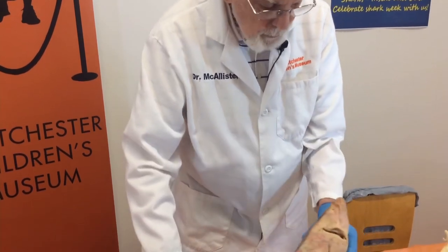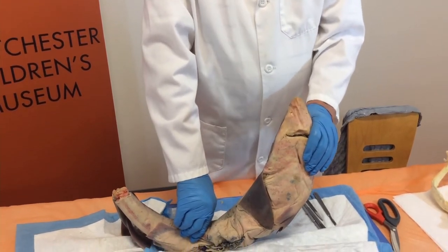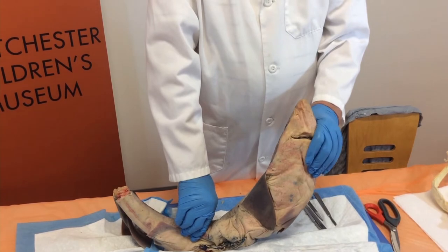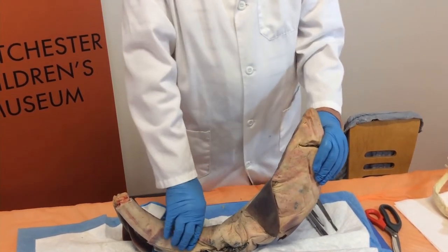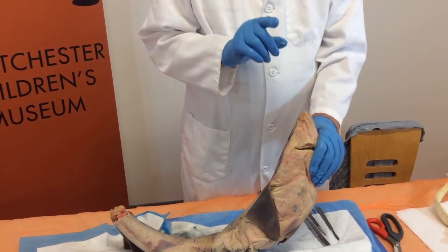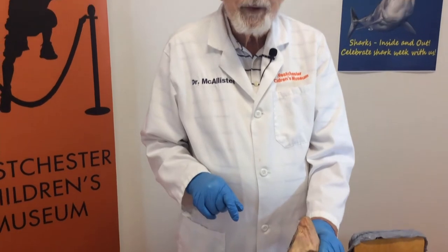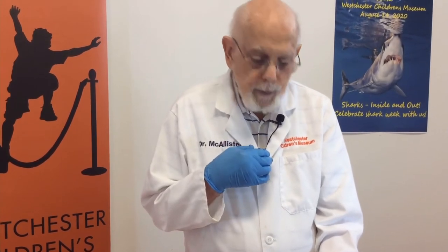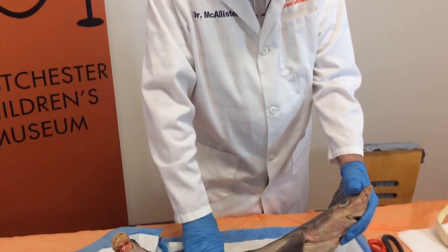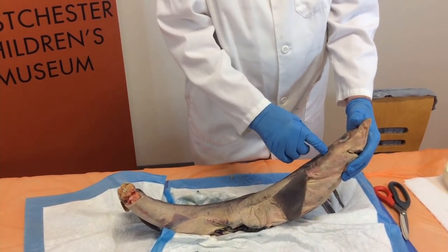I also want to show you two little openings right here. They don't go anywhere — they correspond to our noses. This is the smell organ of the shark, which is very, very sensitive, much more than ours. As a matter of fact, he can sense direction by which one of these openings the scent comes to first, and he will turn in that direction. But there is no connection to what we call the respiratory system — it's simply closed off. Now for hearing, I'll just have to tell you where the ears are, because the opening is so small that unless you have a big magnifying glass you can't see it. Right back here — there it is, but it's very tiny.